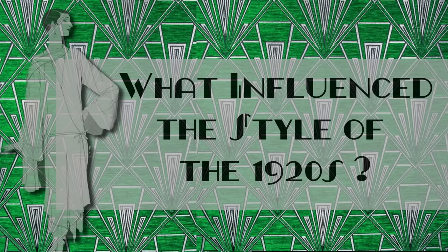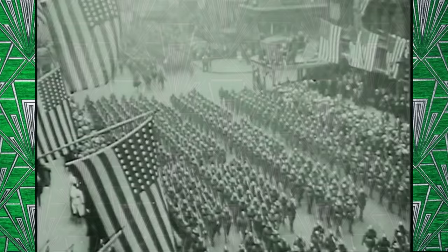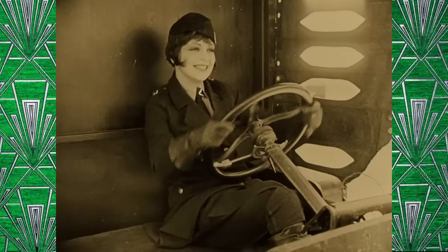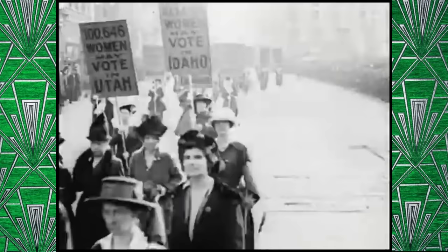First, let's take a look at what was going on culturally at the time. The Roaring Twenties were tucked in between two major world events, the end of World War I, and the Great Depression. As a result of the war, women gained a more prominent role in society, developing a fresh sense of purpose as they took over jobs left by men who had gone to war. This in part led to the ratification of the 19th Amendment on November 2, 1920, granting women in the United States the right to vote.